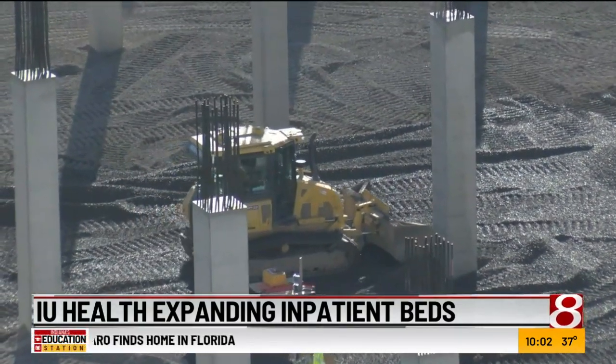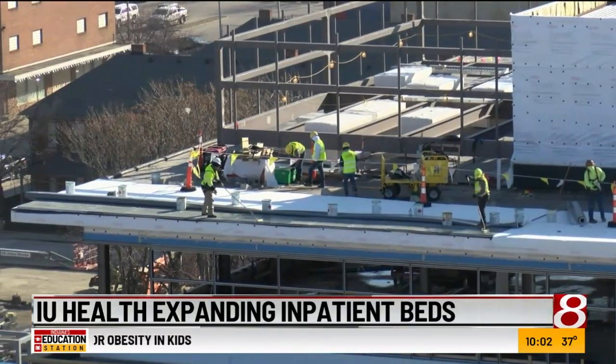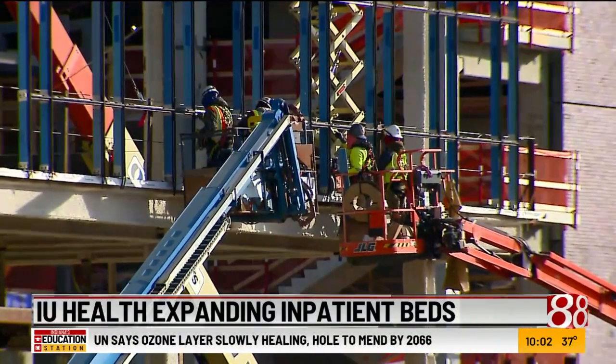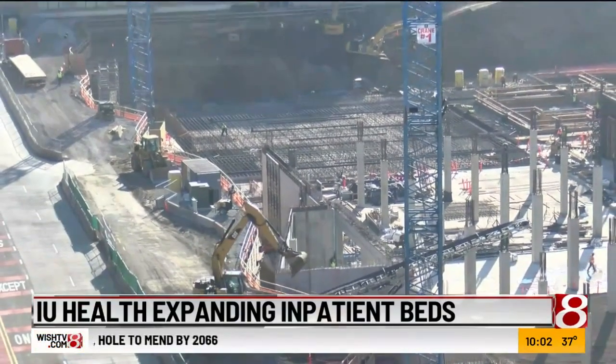The total cost of this project is now more than $4 billion. The inflation we've been seeing across the economy in general, in particular in the construction industry, and in particular in the health care construction industry because what we build is more high-tech, also contributes to the increase in cost, along with the additional individual patient rooms.